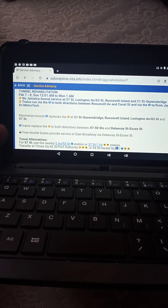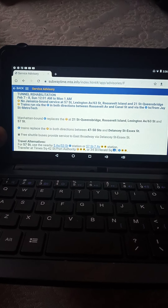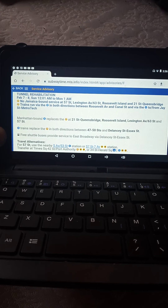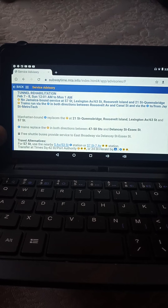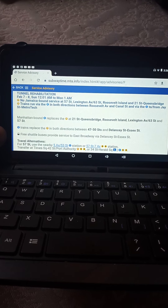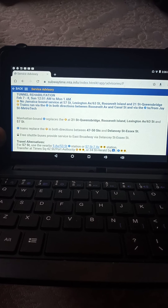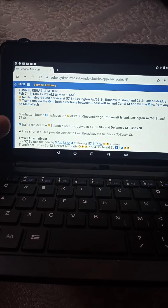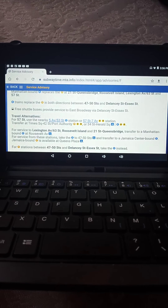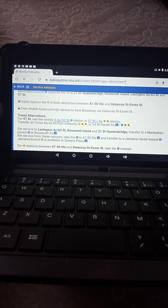So it says Manhattan-bound E-trains replace the F at 21st Street Queensbridge, Roosevelt Island, and Lexington Avenue 63rd Street. And E-trains replace the F in both directions between 47th and 50th Street and Delancey and Essex Street.